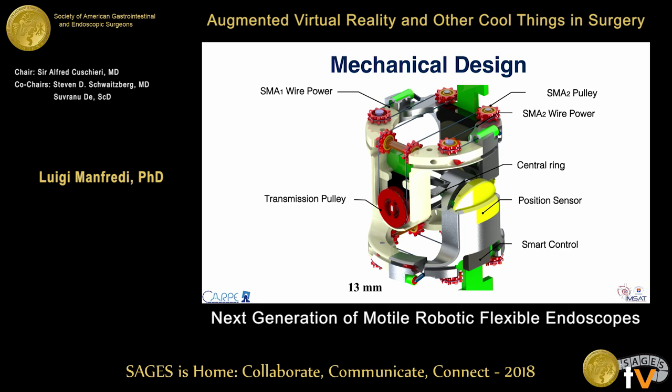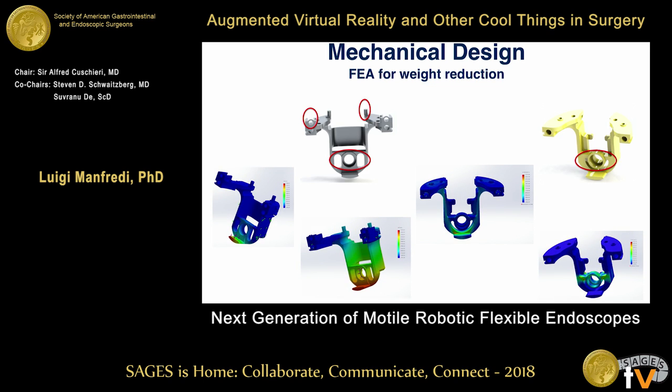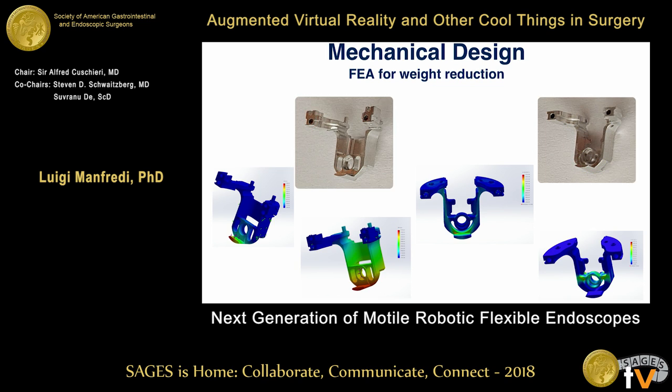We need a fast response from the actuator, so we use thin wires, but the produced force is not very high, meaning we must reduce the robot's mass — it has to be as light as possible. To achieve this, we employed finite element analysis to identify the most stressed parts of the metal frame, and used simulation to remove all unnecessary material. All parts are manufactured in our workshop at IMASAT from a single block of aluminum, and the weight of each part is 0.15 grams — very light.